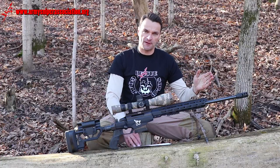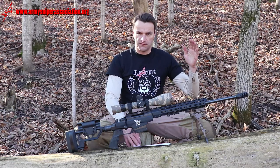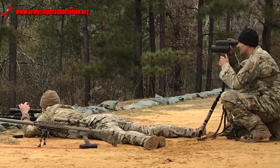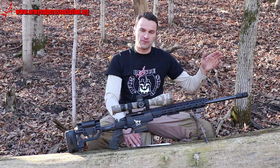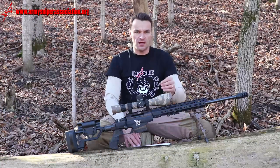Target detection for the sniper very often means either life or death, because if you fail to detect or clearly identify the target, that means the sniper can find himself on the receiving end of the bullet, and that's not a very good situation.